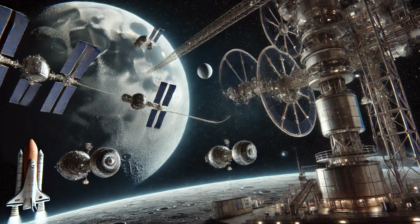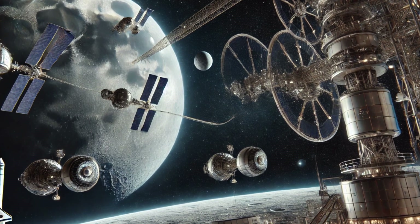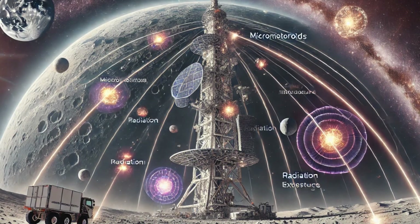It could also serve as a launch point for deeper space missions, leveraging the moon's lower gravity to reduce fuel requirements.